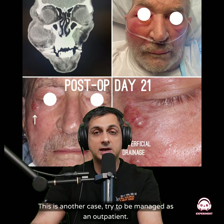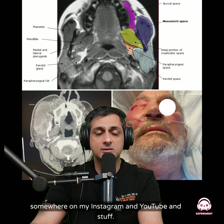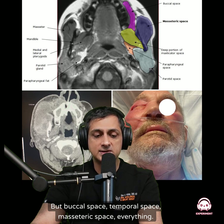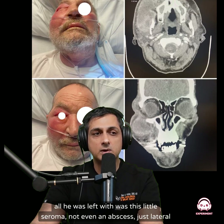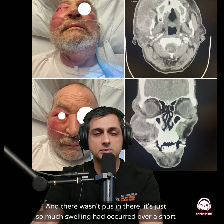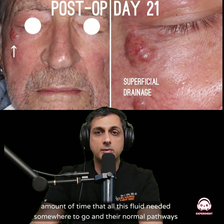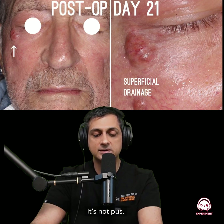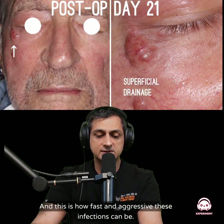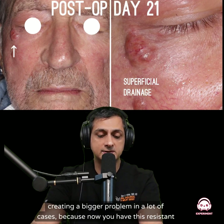This is another case where they tried to manage as an outpatient. The infection went into multiple spaces — I have a deep dive on this case on my Instagram and YouTube — buccal space, temporal space, masseteric space, everything. Interestingly, on day 21 after the huge abscess was treated, all he was left with was a small seroma lateral to his eye, which I drained quickly in clinic — it wasn't pus, just fluid that had nowhere to go since normal pathways were blocked. You can see how fast and aggressive these infections can be. If you're on the wrong antibiotic and it's getting worse, you're creating a bigger problem because now you have a resistant strain.